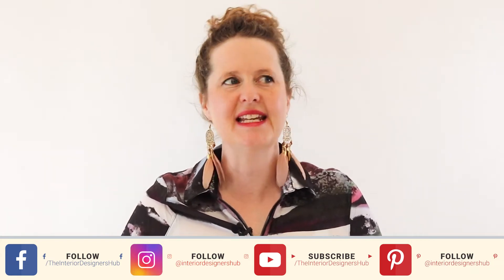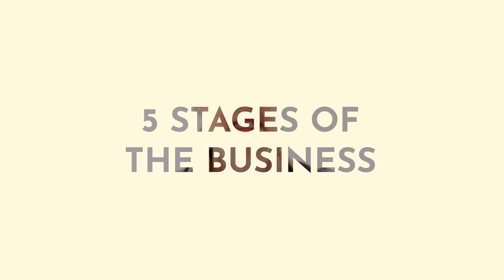Sure, I had an idea that I needed to have a website and I needed to get some business cards printed, but I didn't really understand all of the steps that you had to take to make sure that you had a full pipeline of clients coming in and making sure that your business was running tickety-boo. In this video I'm going to talk you through the five stages of a business so that you know exactly the things that you should be focusing on at each step — and also the things that you shouldn't be focusing on.